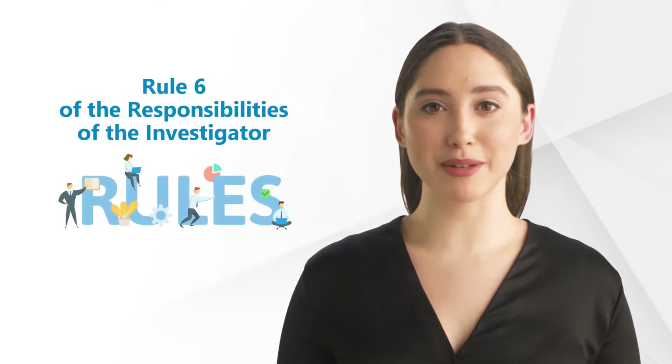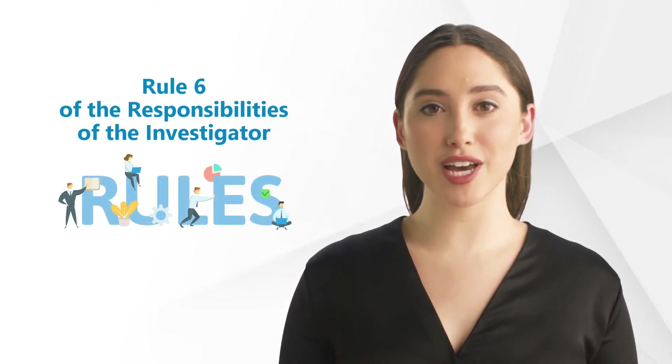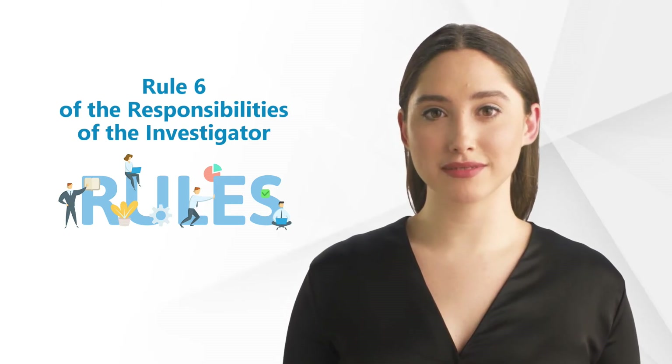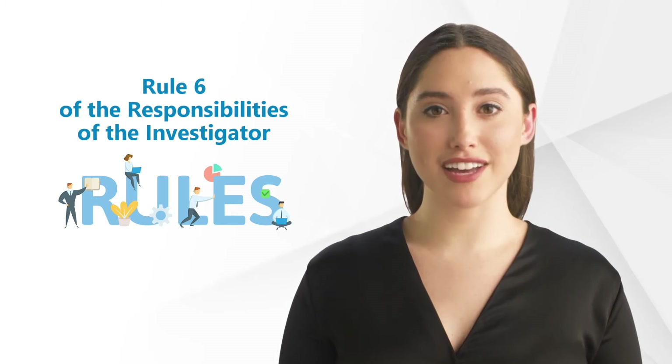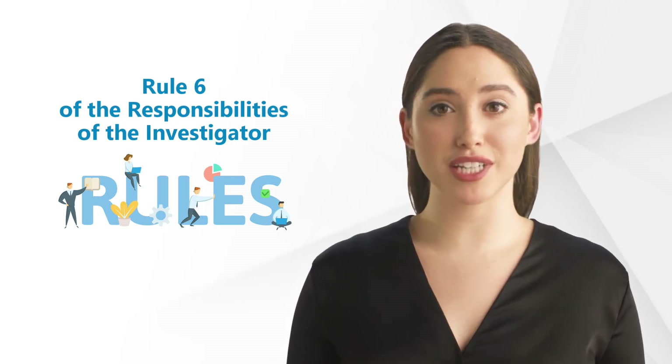Hi and welcome back to our GCP Mindset channel and all topics on clinical research. Today we'll talk about Rule 6 of the responsibilities of the investigator according to good clinical practice.